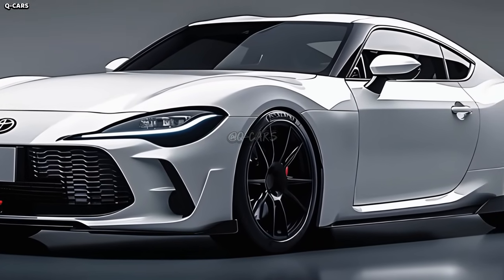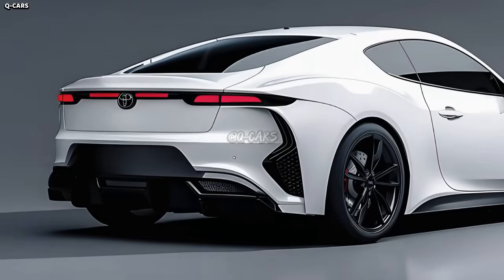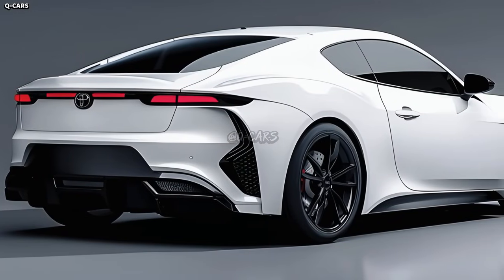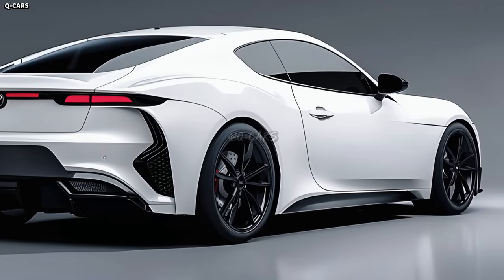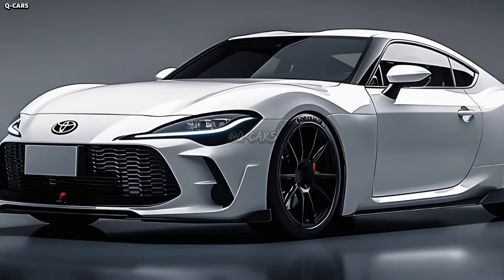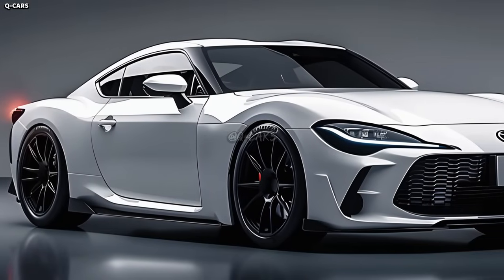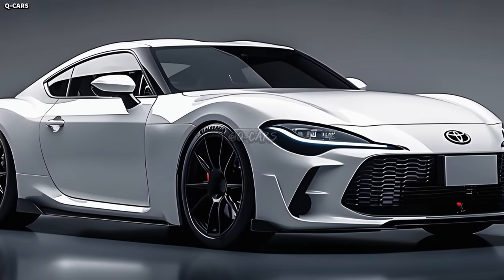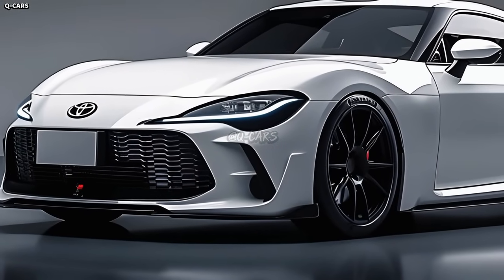The Celica Sport has a sporty and aerodynamic rear end. The LED taillights, which match the front headlights and their distinctive pattern of illumination, finish off the stylish appearance. The back end gets additional character from a dual exhaust system, which can be mounted in the middle or on either side. A sport-tuned suspension that improves responsiveness and handling precision could be standard on the Celica Sport, adding to its sporty image.